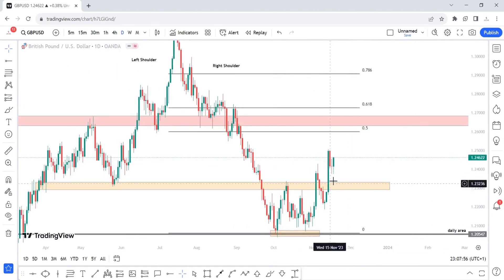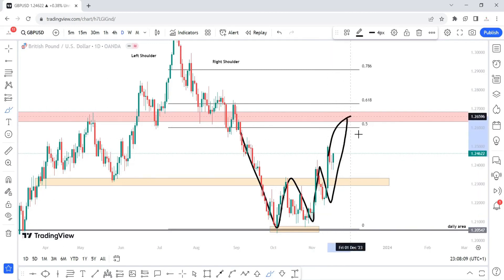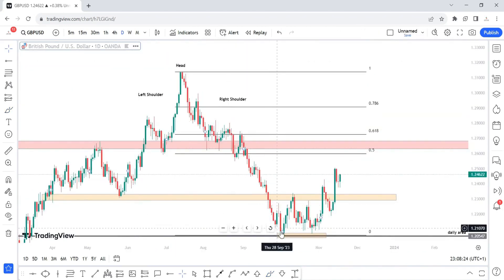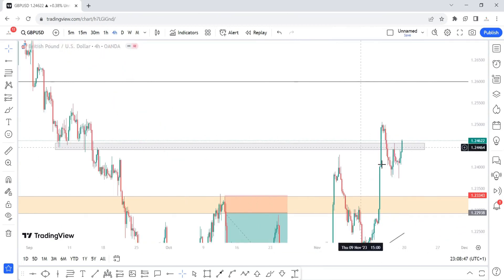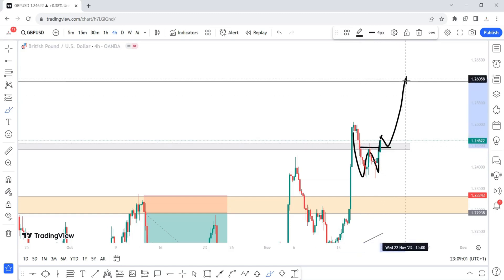On the daily time frame, pretty much the same as the weekly. Price has clearly created a double bottom, a new higher high, a new higher low, and a new higher high again. I'll be expecting price to continue pushing until we come into the 0.5 fib level or the resistance above. On the four hour time frame we've closed above this region, creating a double bottom in the process, and we've taken out the neckline. So next week I'll just be expecting a mini pullback before we continue higher, at least until we come into the 1.25987 area.